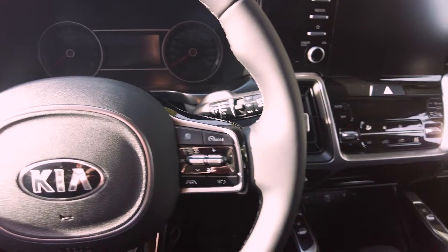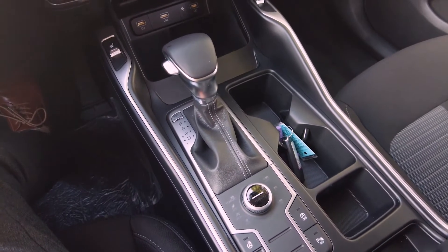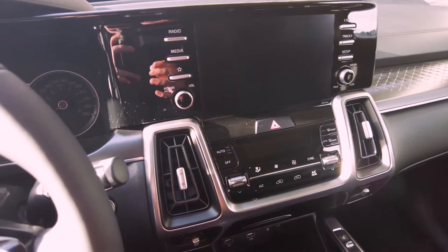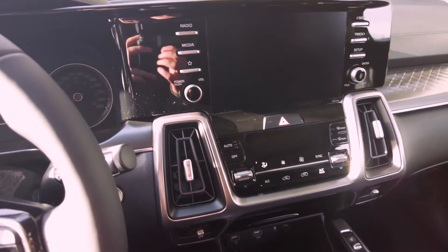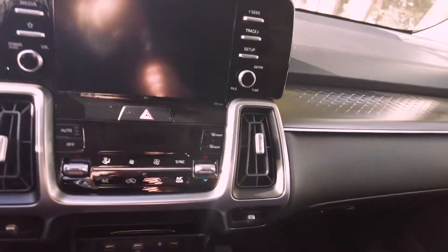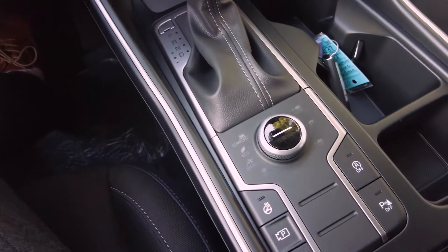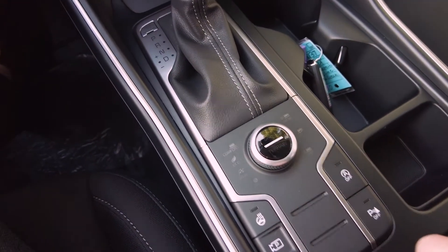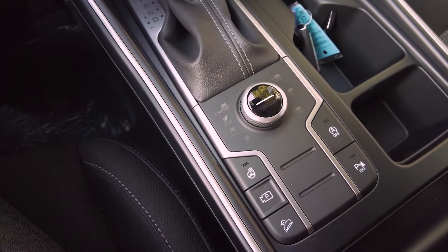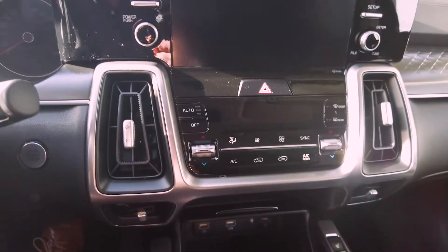We're sitting in the LX Premium. This is just one step above the base, and you can see that Kia does a really good job at picking what features go where. Even though you're getting an entry-level model, you're still getting a lot of the features you'd really be looking for: Android Auto, Apple CarPlay, heated seats, the full-blown Terrain Mode Select — very similar to the Telluride — parking sensors, hill descent control, heated steering wheel, and auto climate control. Just about the works.